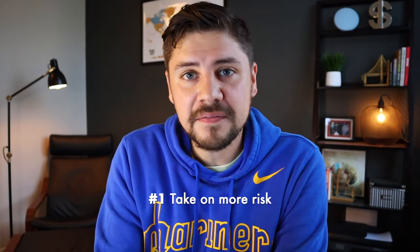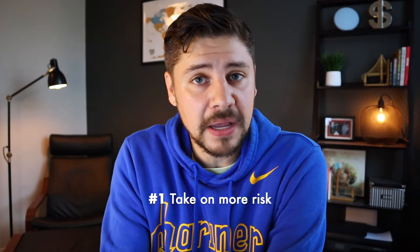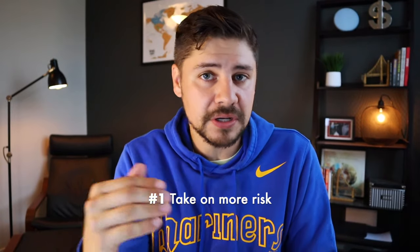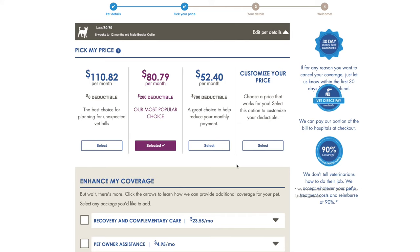Tip one is to take on more risk. If you want to keep your premium — your monthly payment — to a minimum, you're going to need to take on more risk with your deductible and copay. There are companies like Trupanion where you can literally use a slider to see how these offset with one another, and be very specific about your deductible and copay to see how that impacts your premium. You pay less monthly but take on more risk if something happens.